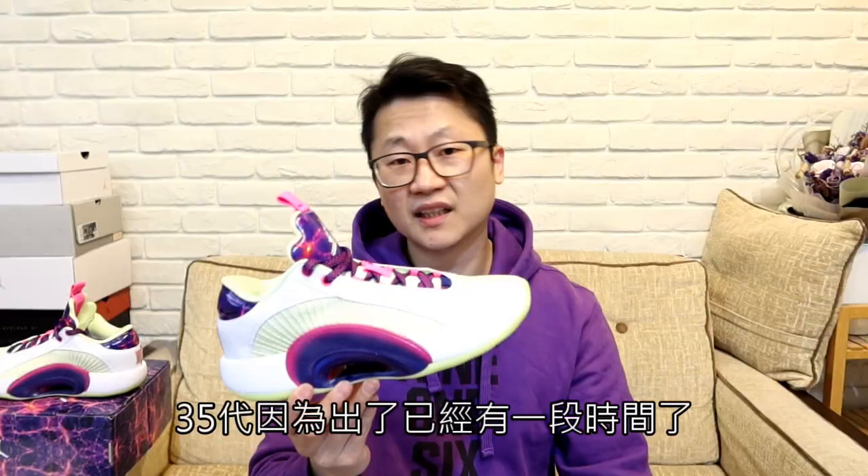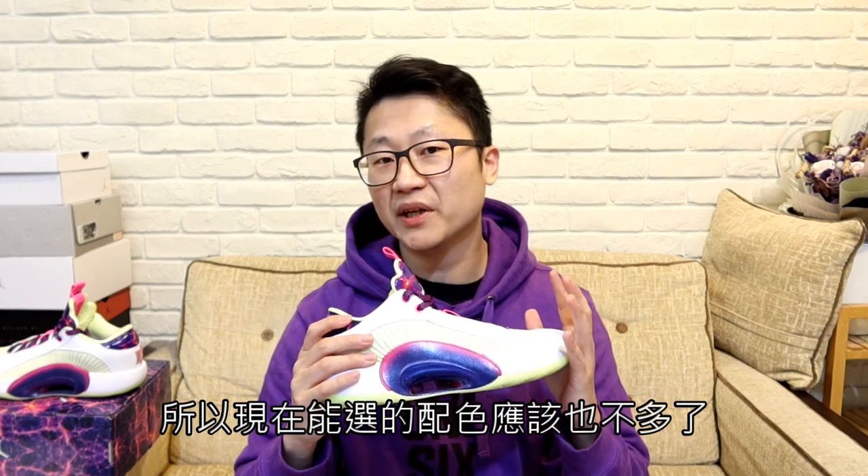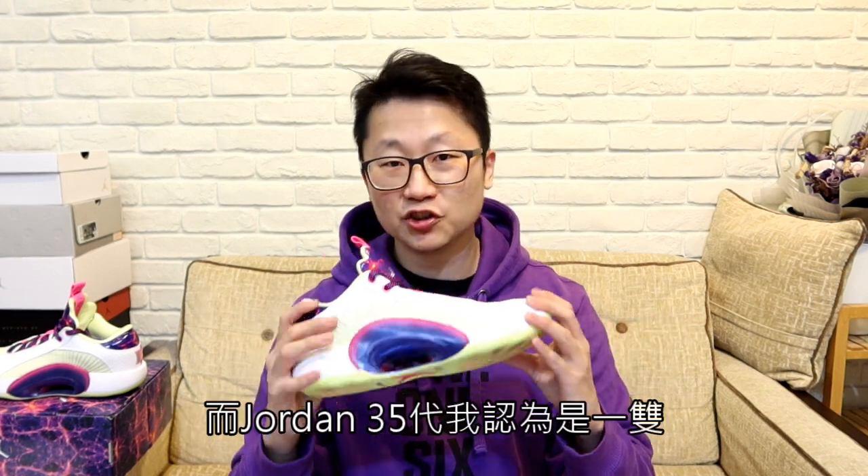這雙在去年2021年5月13號發售，發售價是$6300，當時價格不便宜。我這雙是在今年1月購買，目前價格已經不到4000了，所以Jordan鞋款晚一點再入手會划算很多。35代出了已經有一段時間，現在能選的配色應該也不多了。